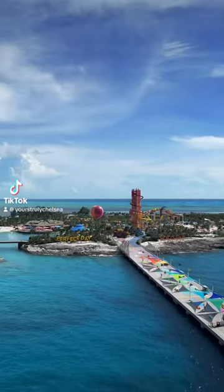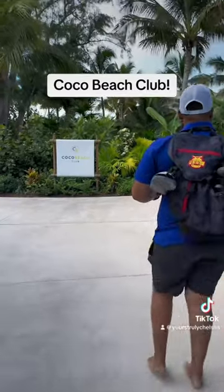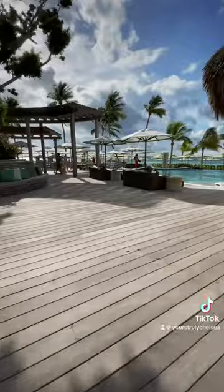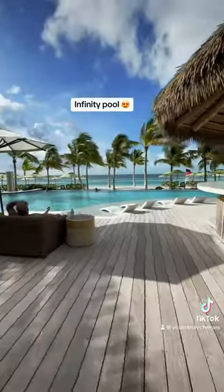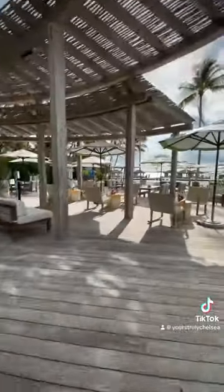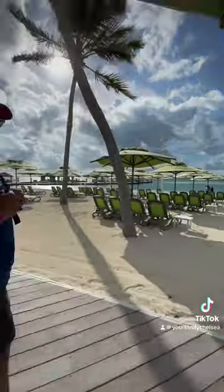Here's one Royal Caribbean excursion I believe has become overpriced, but it's also worth it. It's on their private island Perfect Day Coco Cay — it's Coco Beach Club. If you've been to Coco Beach Club before, let me know in the comments what you thought. I think this beach club is absolutely gorgeous. Most of the island is free, but this excursion does include access to the beach club, a luxury lunch, and your drink package does work here.